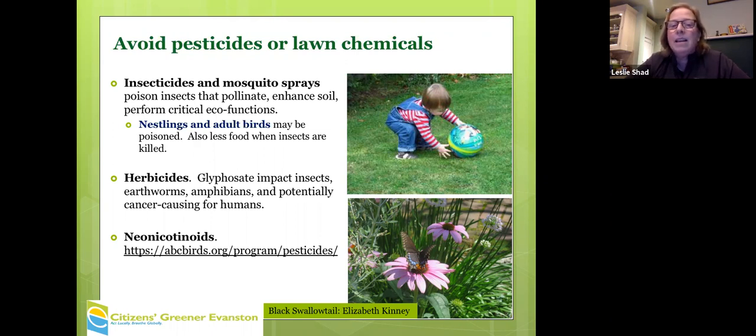Neonicotinoids are a systemic toxin that spreads not only to foliage, but also nectar, pollen — the full plant. It can also spread to soil and water. This is a photo of Lovelace Park, where the city has agreed to reduce its mowing.